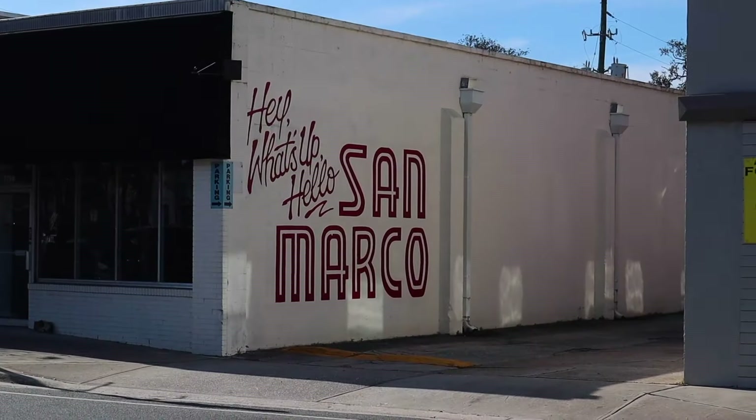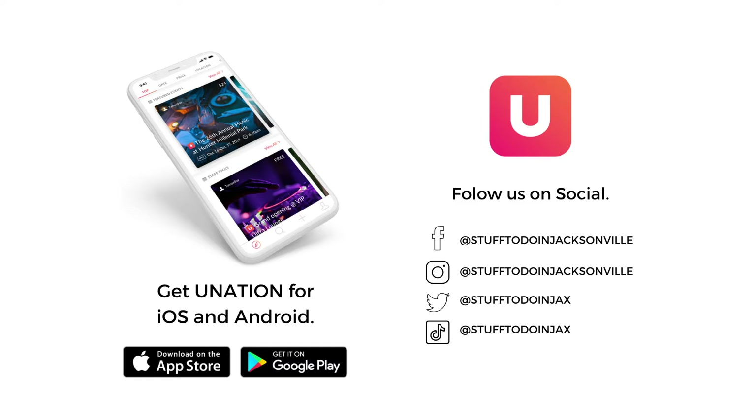Head over to Good Dough for dessert. Their doughnuts are handmade from scratch multiple times a day, ensuring everyone gets the freshest options possible. Great flavors like cardamom, sugar, vanilla, butterscotch, bacon, and even cosmic brownie.